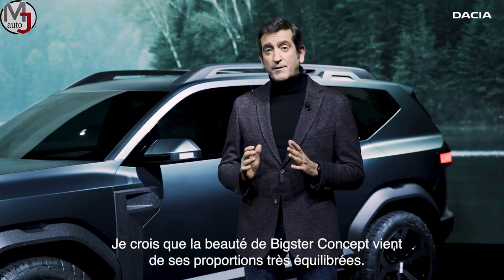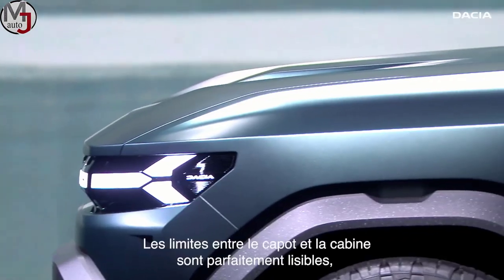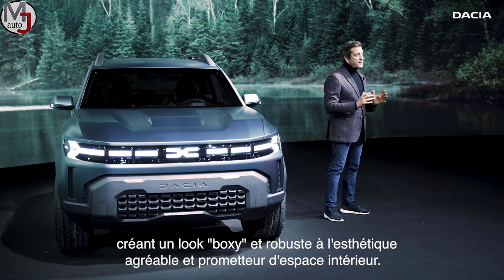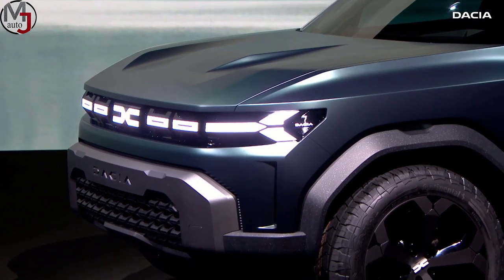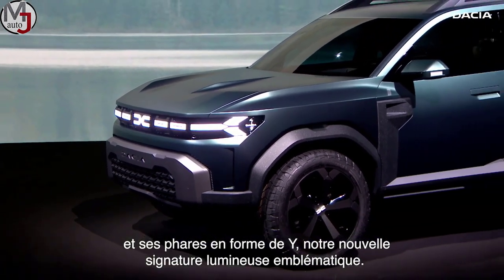I believe that the beauty of the Bigster comes from the well-balanced proportions. The boundaries between the hood and the cabin are clearly defined, creating a kind of boxy and tough look that combines interior roominess with pleasant aesthetics. What I really like in this frontend is the perception of width generated by its large grille that includes the Y-shaped headlamps — our new iconic light signature.